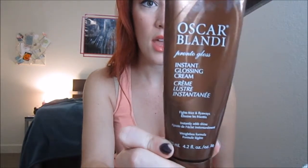Something that I have been loving — this is not a monthly favorite, this is a life favorite — and I have been using this same exact bottle for over two years because you need the tiniest amount. But I honestly use this every time I wash my hair. It's the Oscar Blondie Pronto Instant Glossing Cream, and the only way I can describe this is good hair in a bottle.